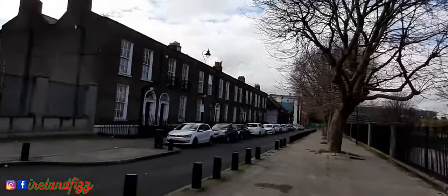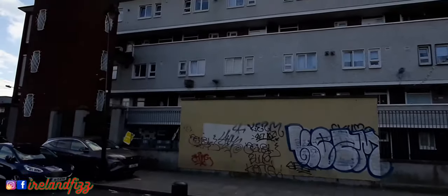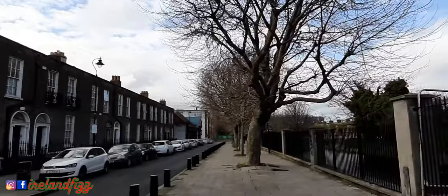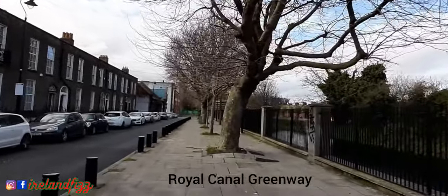As late as 1673, what is now North Strand Road was under the waters of the River Liffey mouth in Dublin Bay. In 1728 and 1756, the road was noted on maps as 'the Strand.'